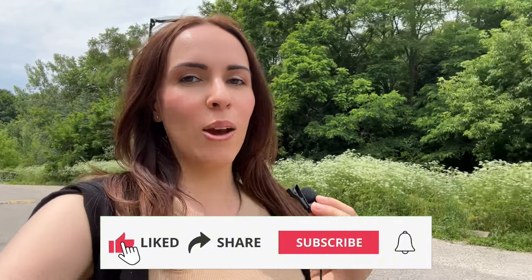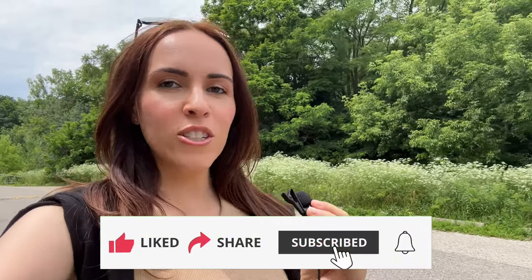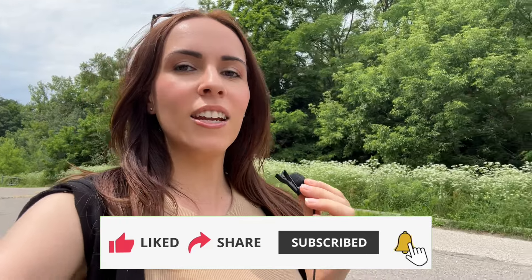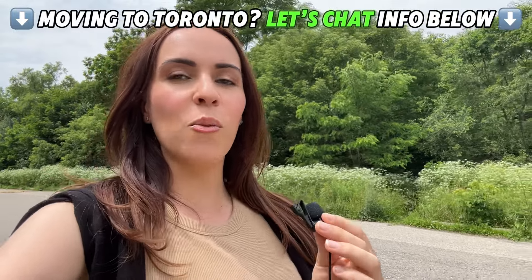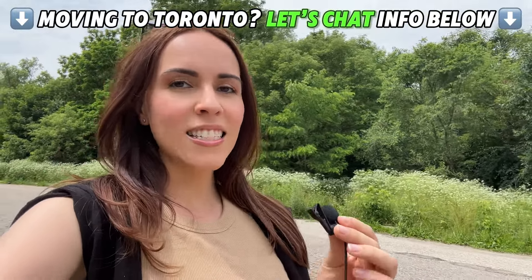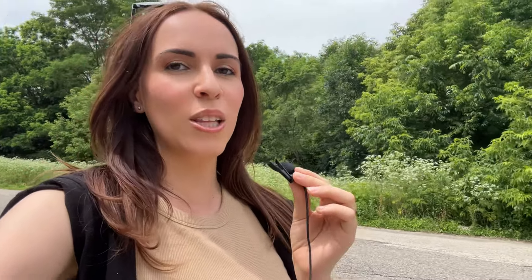Hey, it's Amanda here with the Moving to Toronto team. If you're thinking about moving to Toronto or the surrounding suburbs, go ahead and subscribe now so that you're the first to know about the current market here in Toronto. We love helping people just like you looking to make that move to Toronto, so whether that's in nine days or 90 days, reach out to us. All of our contact information is down below.